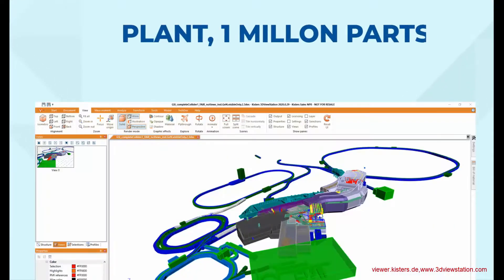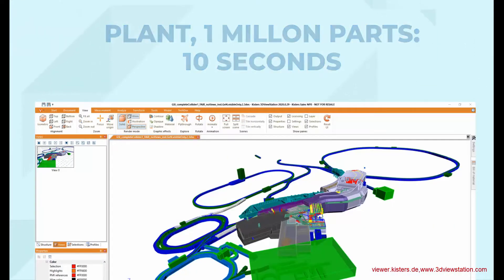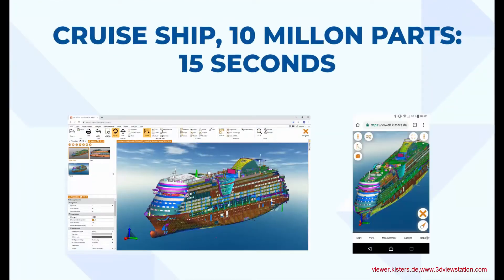We load a plant with 1,000,000 parts in 10 seconds. We load a complete cruise ship consisting of 10,000,000 parts in 15 seconds.